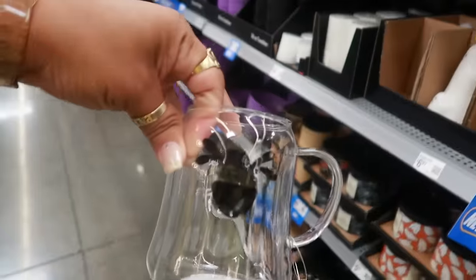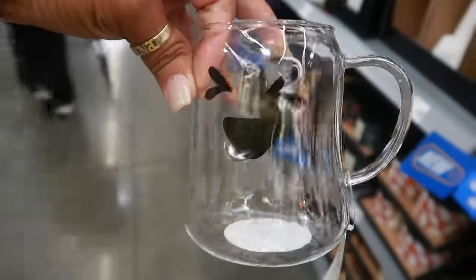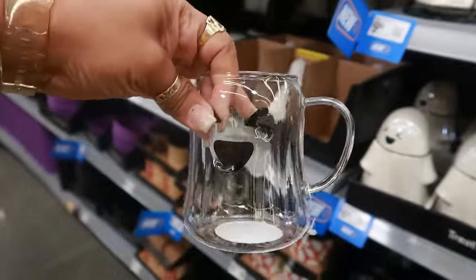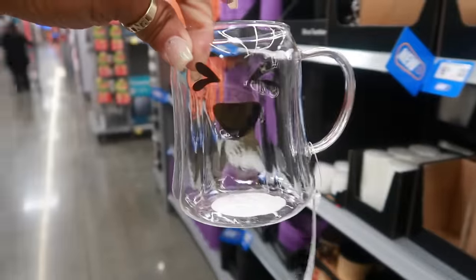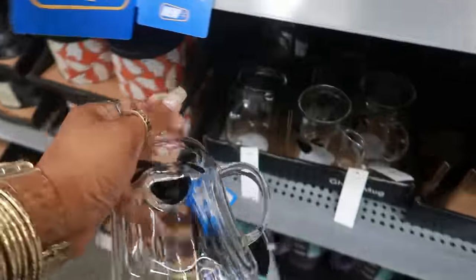Oh this is cute for $2.98 — is this plastic? Look at the little face right there. That is so cute, I have to get one of these. These would be cute to have some iced coffee in, just because it's clear — I like clear cups. Let me get one, maybe I'll get two, one for either my daughter or Poo Bear.